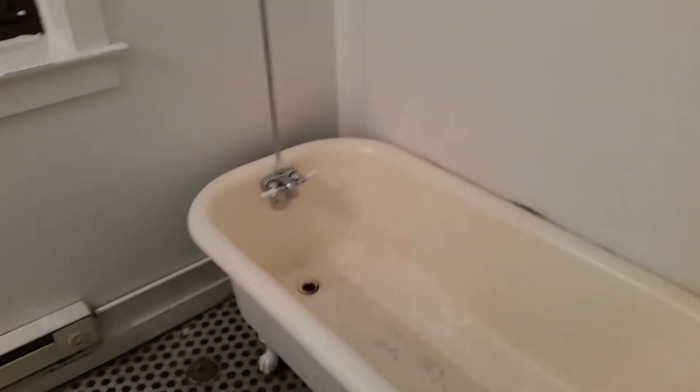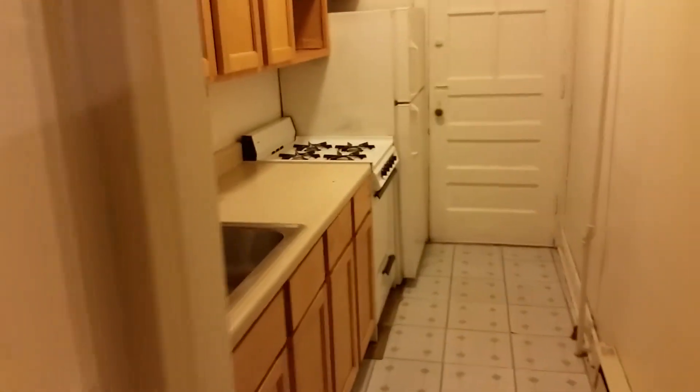The bathroom is vintage but in fine shape. We'll see if they'll reglaze the tub, and it'll be a really nice bathroom. Tell me what you think — thanks for watching, talk to you soon, bye!